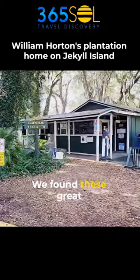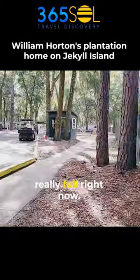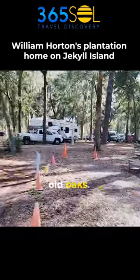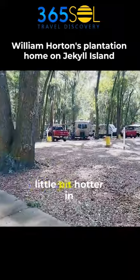We found these great campgrounds and it's busy — the campgrounds are really full right now, probably because the shrimp and grits festival is going on. You can see it's a lovely location with the old oaks, and it would be very shaded in the summer when it can get a little hotter in Georgia.